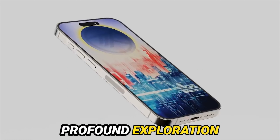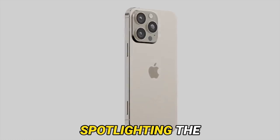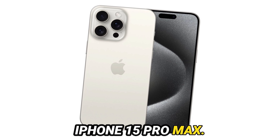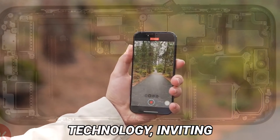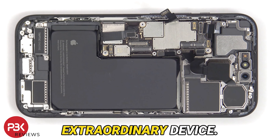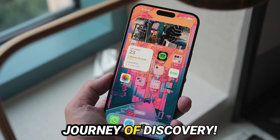Today, we embark on a profound exploration into the evolutionary trajectory of mobile photography, spotlighting the transformative capabilities of the iPhone 15 Pro Max. Apple, in its relentless pursuit of innovation, has once again shattered preconceived boundaries of smartphone camera technology, inviting us to delve into the fascinating realm of this extraordinary device. Buckle up as we venture forth into this captivating journey of discovery.